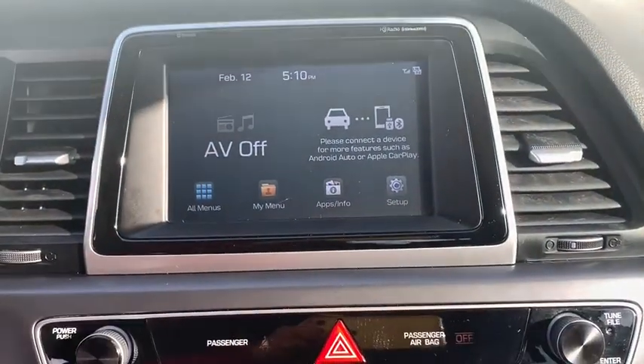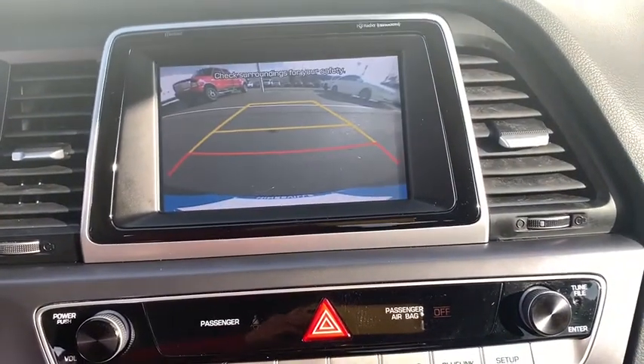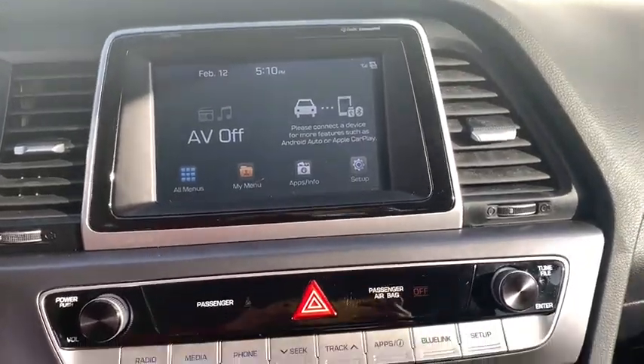Here are some of this vehicle's great options: traction control, power passenger seat, dual airbags, leather-wrapped steering wheel, alloy wheels, power steering, four-wheel disc brakes, compass.